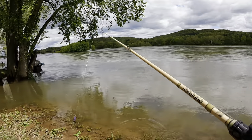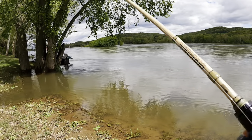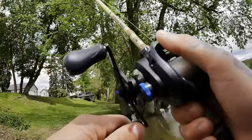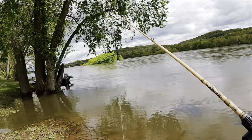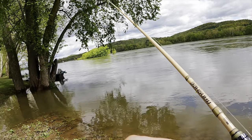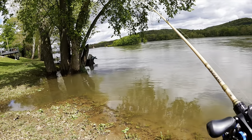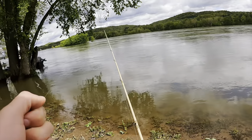There we go — oh, I lost him! Dude, crushed it. Kind of caught me off guard, I wasn't ready for it. Let's see if we'll come back for it. There we go — oh, came off! I felt like that was a really good fish. Dang it, I hate losing fish especially when they feel big. Oh, there's that snag I was talking about.